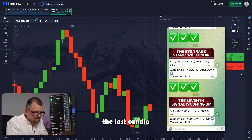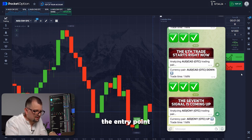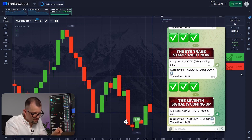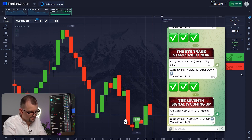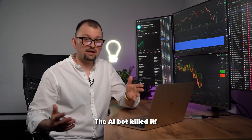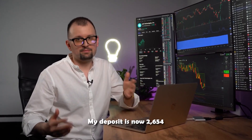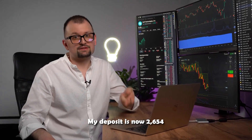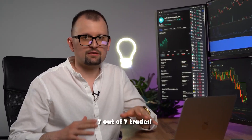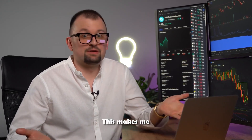It looks like the last candle is approaching the entry point, but I'm confident the trade will close in my favor. 5, 4, 3, 2, 1 — perfect. The AI bot killed it. My deposit is now 2,654. The bot got 7 successful trades out of 7. This makes me incredibly happy.